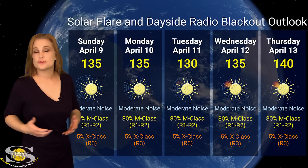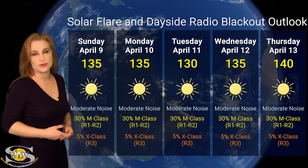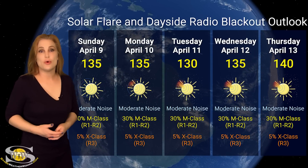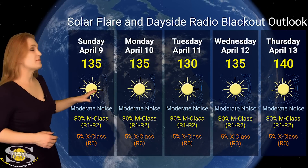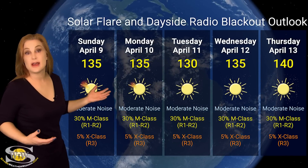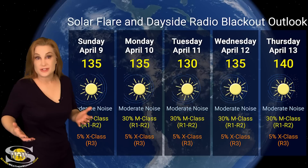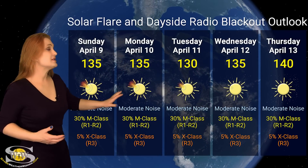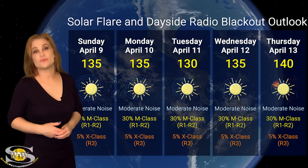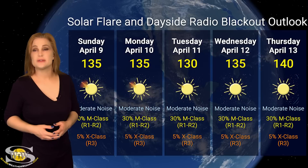This means good radio propagation on Earth's dayside, and we could ramp up even further — possibly up closer to the 150s into the next week as more regions rotate into Earth-view. But all this is keeping the noise on the radio bands at the moderate range. NOAA is expecting about a 30% chance of M-class flares over the next few days, and this means a 30% chance of R1 to R2 level radio blackouts.